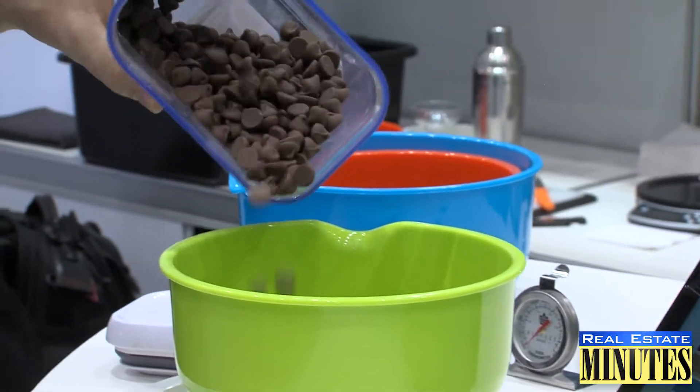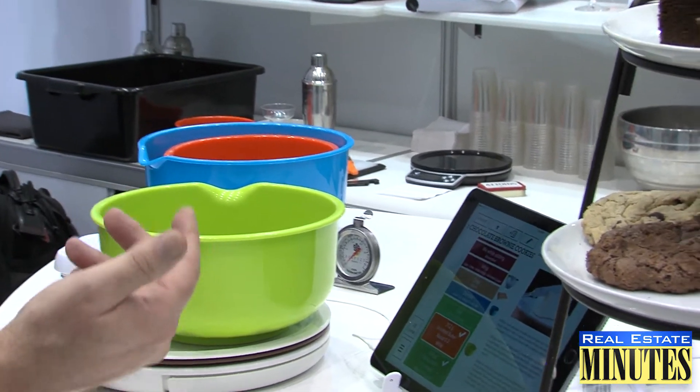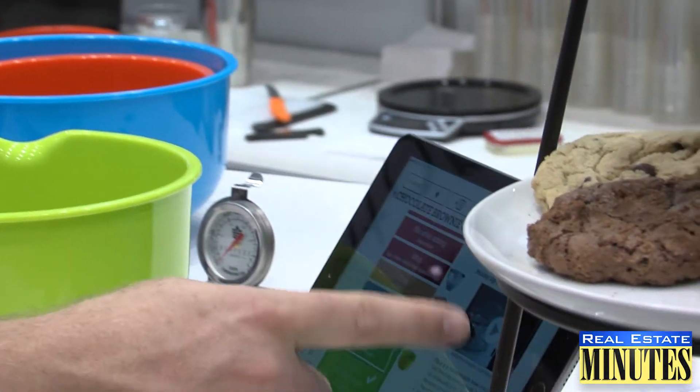It takes all the guesswork and all the issues that a lot of people have with baking out of the equation, because you're using a scale to measure, which is much more consistent and much more precise than using traditional measuring cups and measuring spoons. Plus, it's also three times faster because you're pouring directly into bowls as opposed to using measuring cups, and you have less to clean up as well. The end result is always much better — more consistent, and perfect every time.